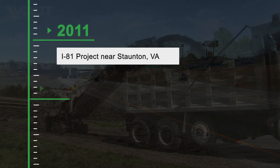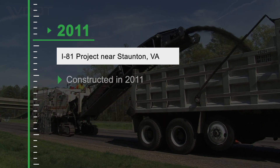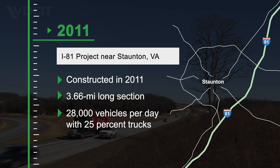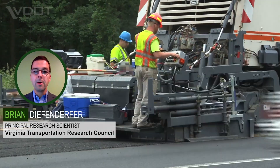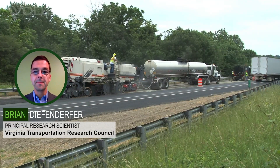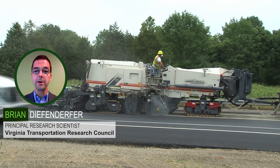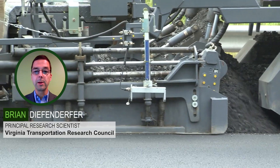One project was on I-81 and the other on I-64. During the 2011 construction season, VDOT rehabilitated a 3.66-mile pavement section of southbound I-81 near Staunton. This was the first time in the United States that full-depth reclamation, cold in-place recycling, and cold central plant recycling techniques were used together on an interstate project. The project cost $7.64 million, was completed within eight months, and the recycling work was completed in fewer than 20 working days.